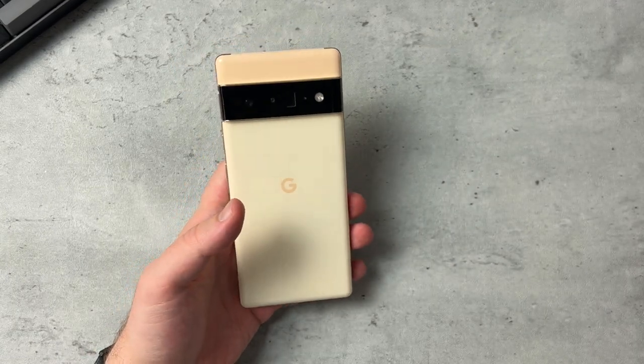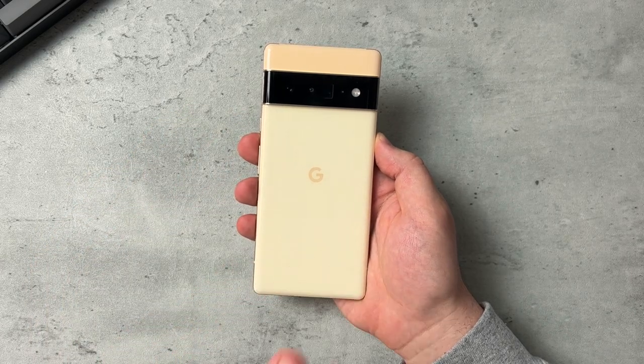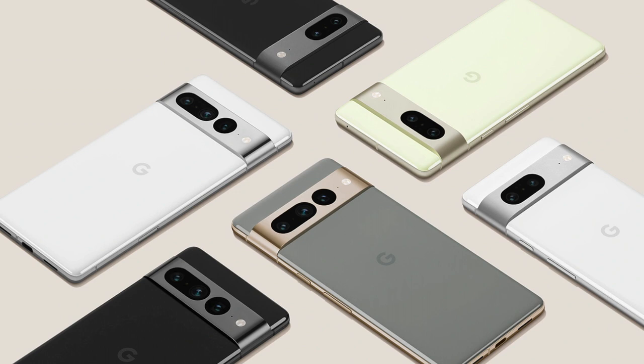The 6 and 6 Pro came with a new camera visor, camera bar, and dual tone color finish. The Pixel 7 and 7 Pro is building on top of that with an updated version of this design. The camera bar this time is made of aluminum that flows into the device's side rails, rather than having this big black bar that cuts off at the edges like on the Pixel 6 Pro.